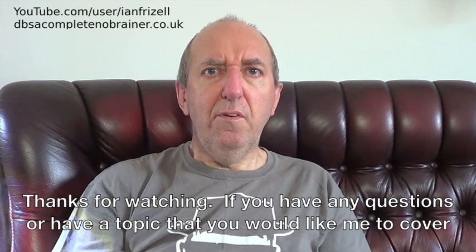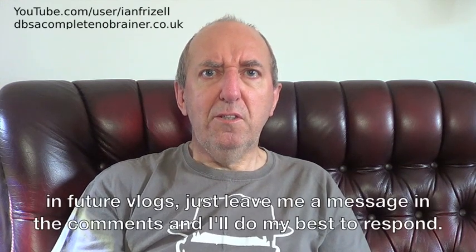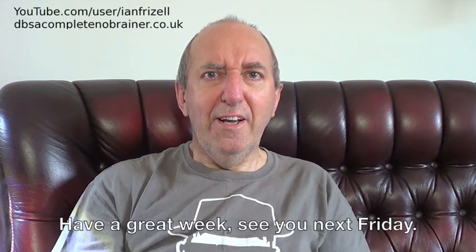Thanks for watching. If you have any questions or have a topic that you'd like me to cover in future vlogs, just leave me a message in the comments and I'll do my best to respond. Have a great week — see you next Friday.